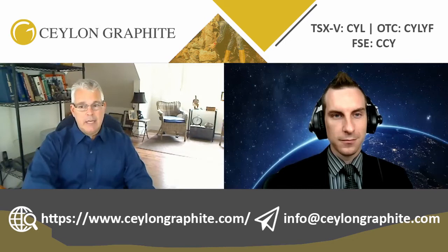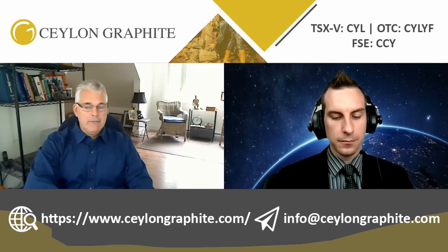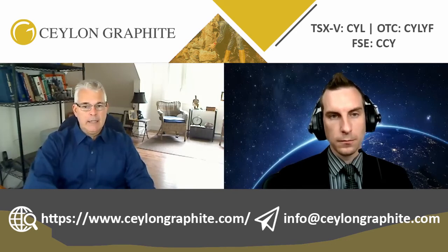Sri Lanka is something I kind of inherited — a pleasant surprise, let's say. I was actually just there in August, and quite pleasantly surprised with Sri Lanka as a whole compared to places I've been before. It's a lot more advanced than, say, Madagascar or some of the other African countries I've been to. Sri Lankan vein graphite is very unique — it's a lot more crystalline than flake graphite, and the only place it occurs is Sri Lanka.